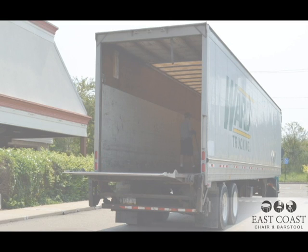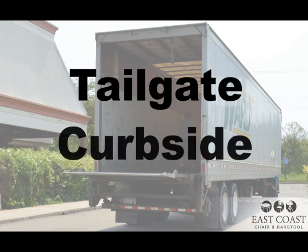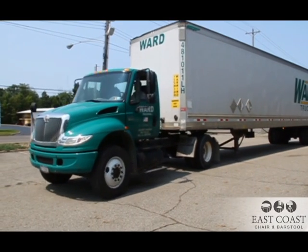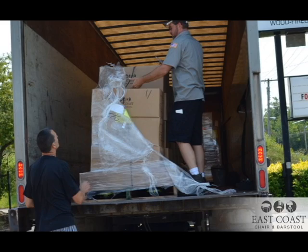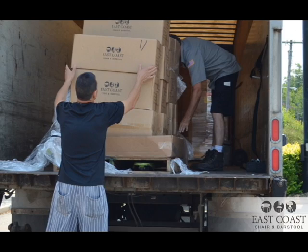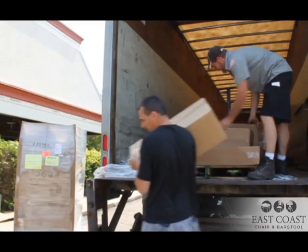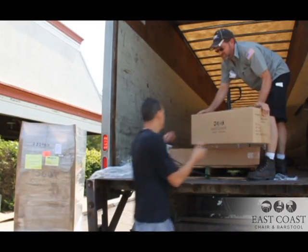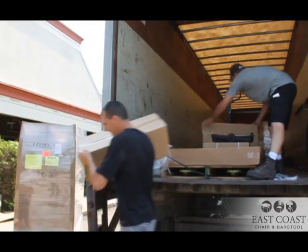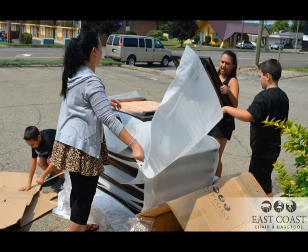Your delivery will be a tailgate delivery, sometimes referred to as curbside delivery. This means when the truck arrives at your location, you are required to unload all contents off the pallets from inside the truck and hand them down to the ground yourself. Please remember the truck driver is not an employee of East Coast Chair and Barstool and is not required to help, which is why we recommend having staff or helpers ready to assist.